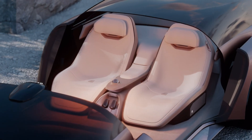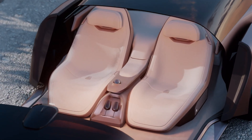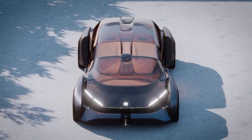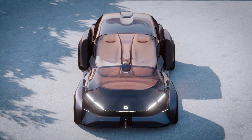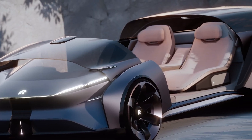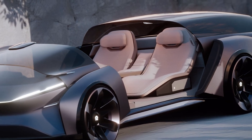Inside, the Eden replaces traditional seats with swiveling lounge chairs and a circular bench, offering a spacious and relaxing atmosphere. Equipped with a high-tech Metaverse controller, it blends real and virtual experiences, making travel both luxurious and interactive.